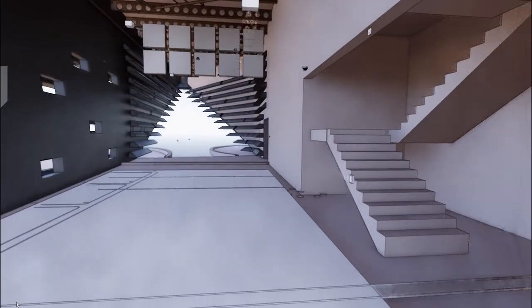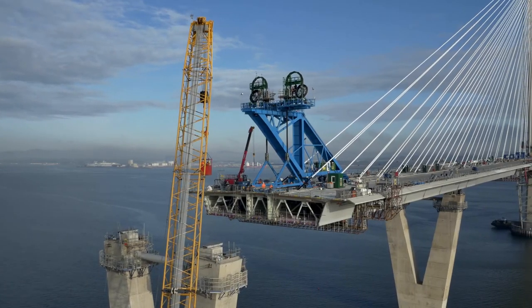They always say a picture says a thousand words. However, experiencing it prior to the first spade in the ground — that's a really compelling story.